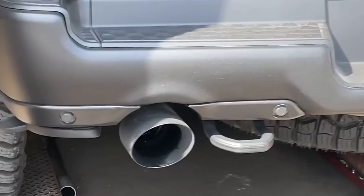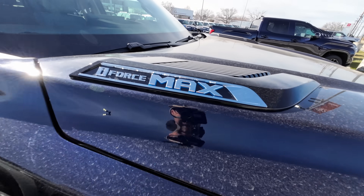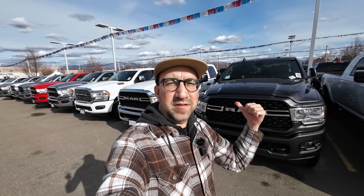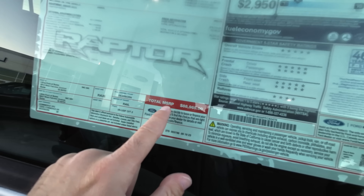I just bought the best V8 truck ever made. It's not any of these new Tundras — they don't even have a V8 anymore. And it's not this old Ford; I couldn't even get the hood open.